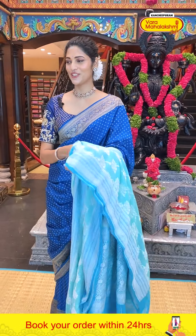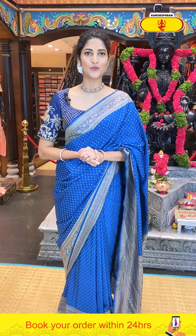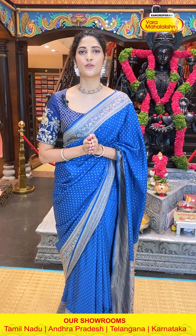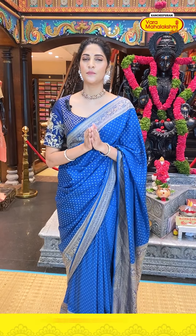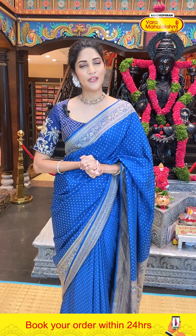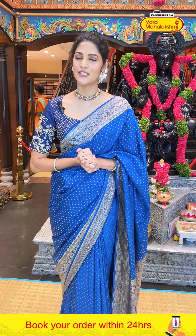Before moving on, let me remind you: we provide global courier services and cash on delivery is available only in Hyderabad. International shipping is available all over the world. We also have many branches in Hyderabad — Kanchipuram Vara Mahalakshmi stores. You are welcome to visit and check out the lovely collections. If you can't visit the store, you can use the video calling option to purchase sarees. Call us on 8900140002 to purchase from the comfort of your home.